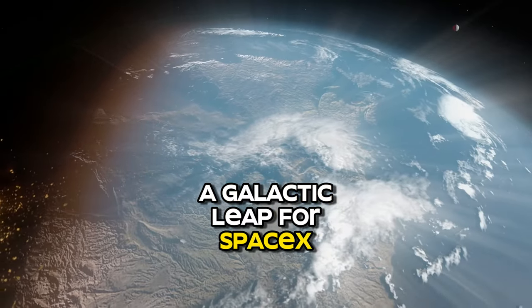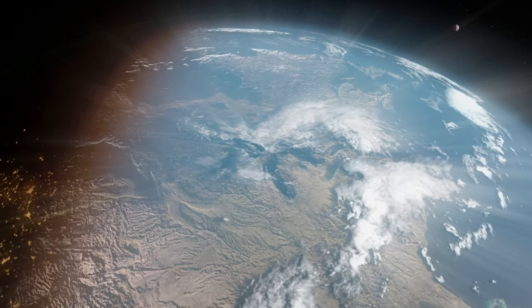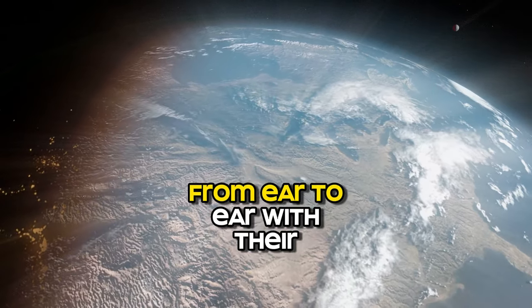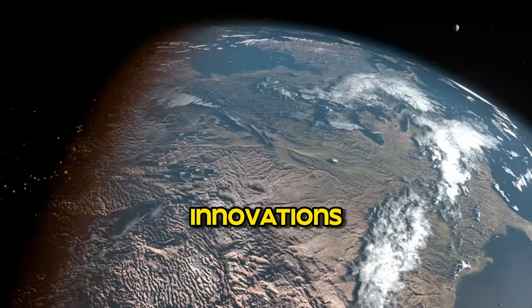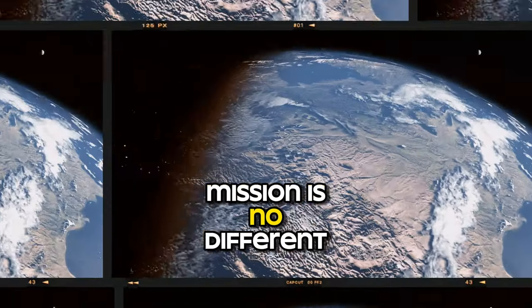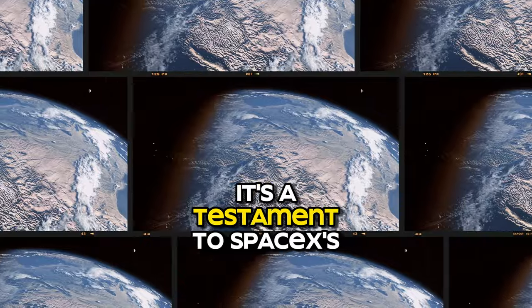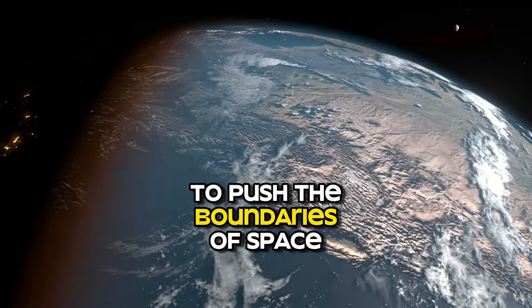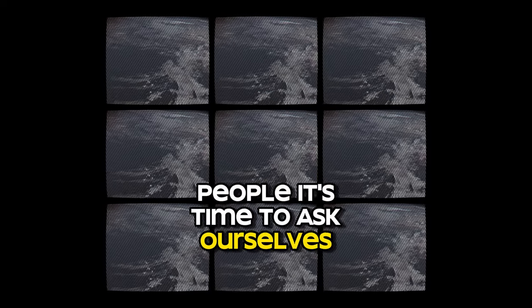A galactic leap for SpaceX. Throughout its journey, SpaceX has made extraordinary strides with their innovations, and the Cargo Dragon mission is no different. It's a testament to SpaceX's ceaseless efforts to push the boundaries of space exploration. It's time to ask ourselves: are we ready for the real space age?